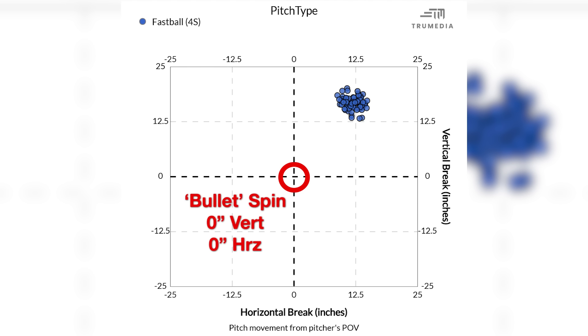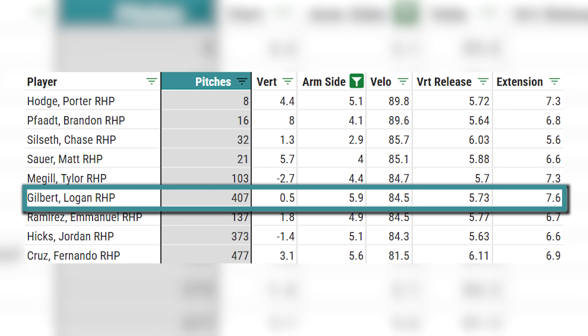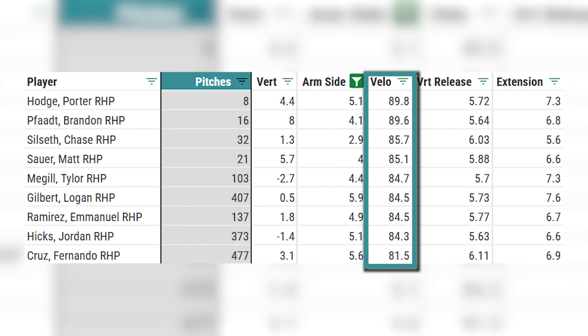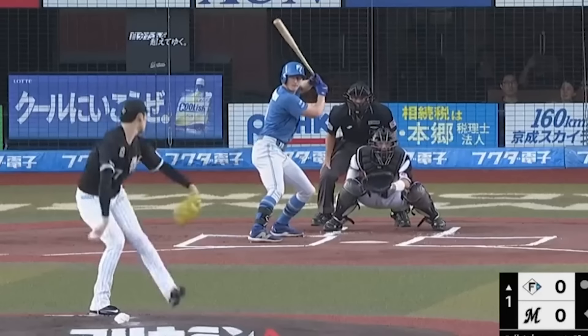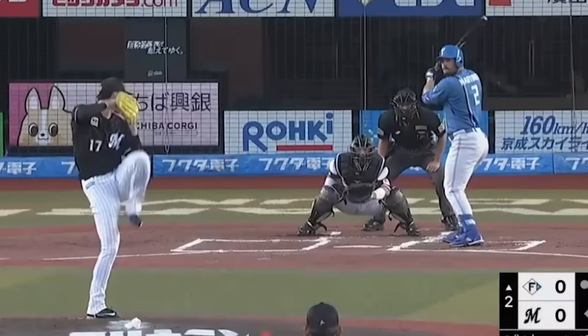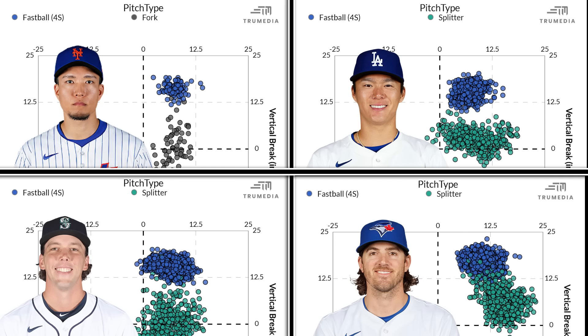The fundamental trait of these gyro-spin splitters is that they don't move arm side a lot. The average righty splitter in MLB moves about 11 inches to the pitcher's arm side; these bullet splits are usually around 6 inches or so. I found roughly 9 splitters this past season in the majors that had below that 6-inch threshold. The most well-known is probably Logan Gilbert's. Most of them just aren't as hard as Sasaki's, and none are even close to being below 2 inches both vertically and horizontally.